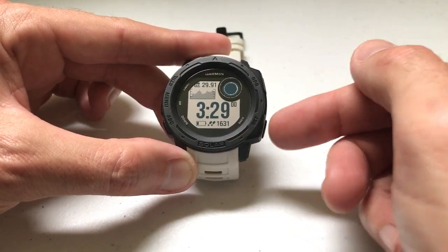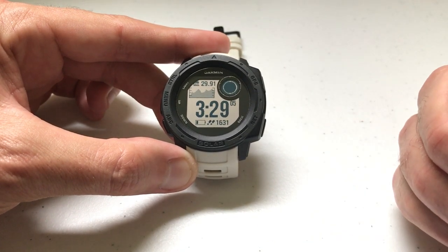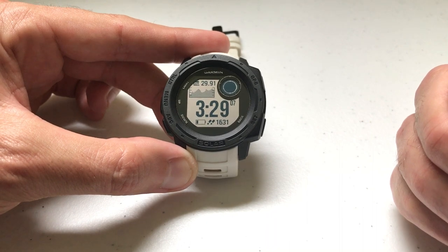That's a whole lot easier than sitting there pressing the back button repeatedly. Now, why they called it Widgets instead of just calling it home screen, I can't answer that. But that's a quick way to set that up as a hotkey — you don't have to use GPS and up, you can use any available combination. I hope that makes sense and helps you out. As always, if you've got any questions, post them in the comments — I'd be happy to help. Thanks for watching.